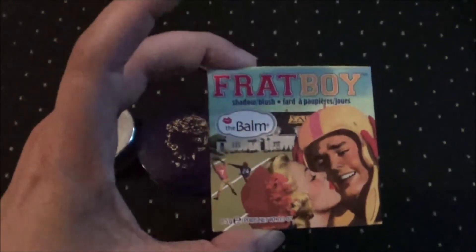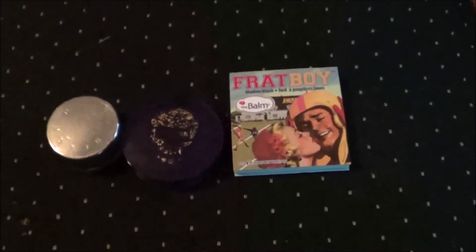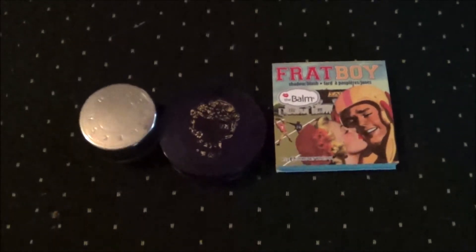And then Frat Boy from the Balm — it looks like this. One of my palettes also has a highlighter and a blush in it, so I'm also going to be using those, and I'll get to that in a second.